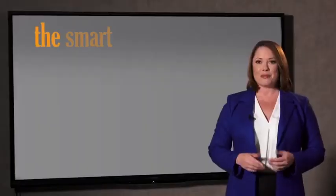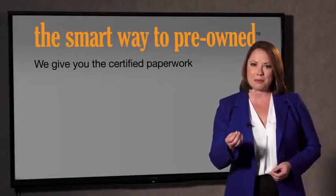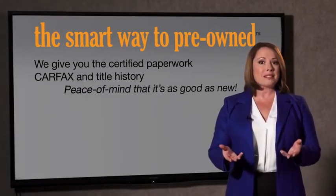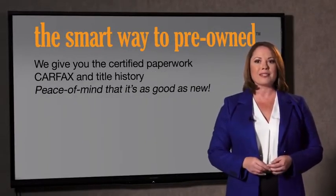The best thing I like about the Smart Way to pre-own, besides the great price I got, is that I know I bought a good car. Why should you worry if the odometer's been rolled back, or you're the victim of a salvaged or rebuilt vehicle, or worse, a washed title? We give you the certified paperwork along with the CarFax and the title history, providing you with the peace of mind that your certified pre-owned is as good as new.